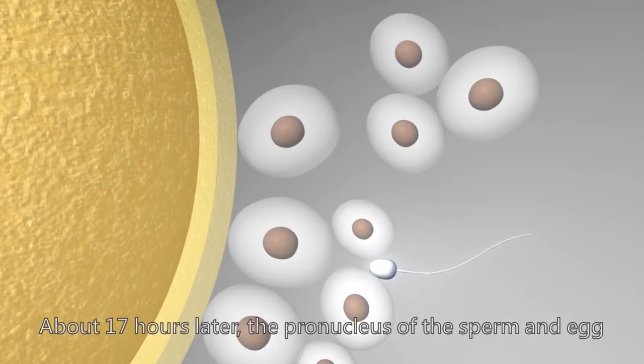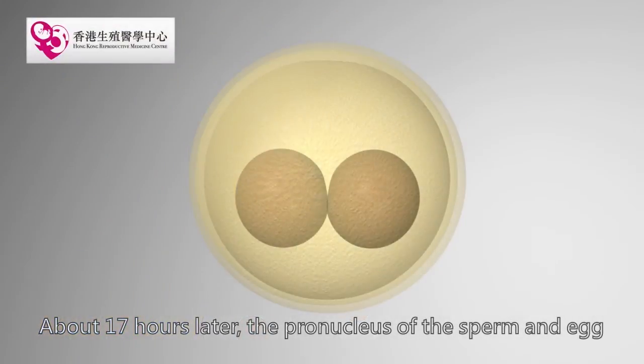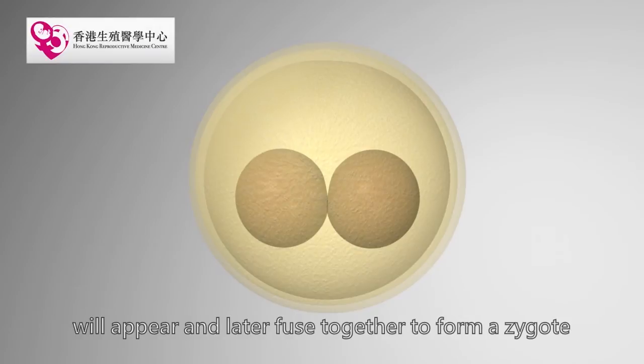About 17 hours later, the pronuclei of the sperm and egg will appear and later fuse together to form a zygote.